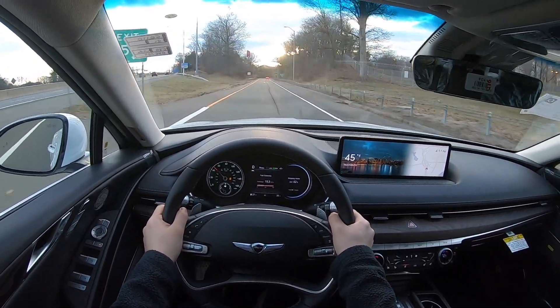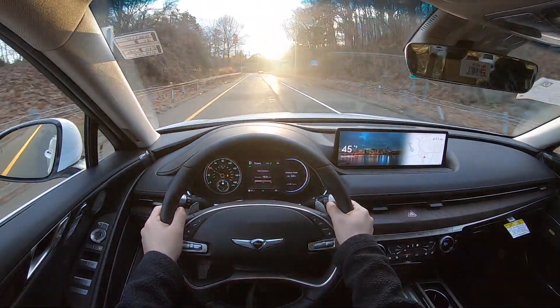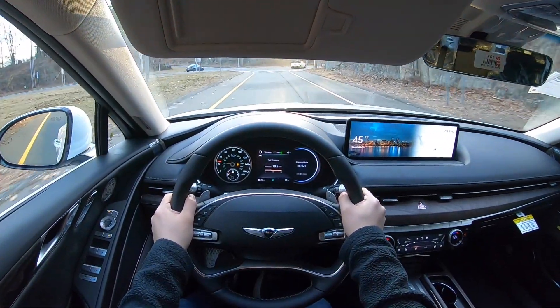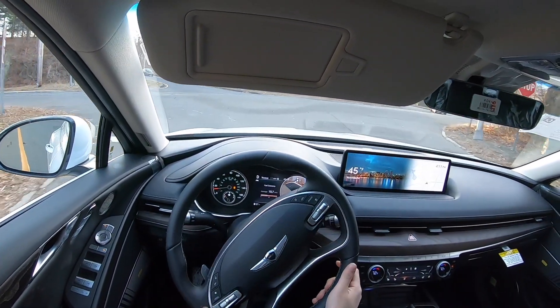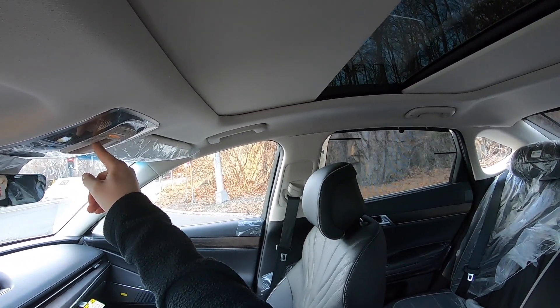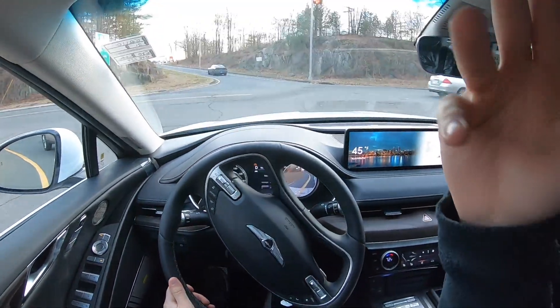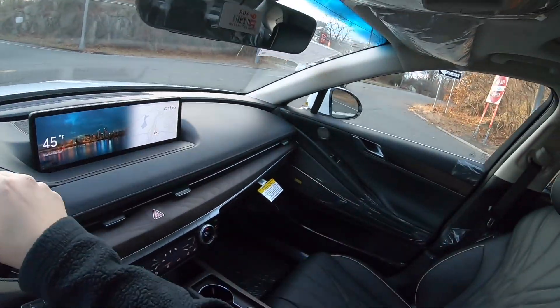Let me show you the sunshade on this G80 because it's super cool. The way the shade closes, the two panels just meet each other in the middle. I don't think I've seen that anywhere else.